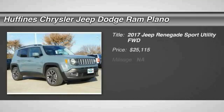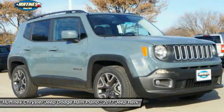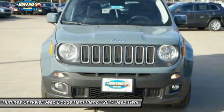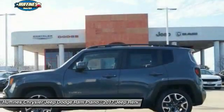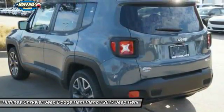The 2017 Jeep Renegade offers full-size capability built in a smaller SUV. The Jeep Renegade is an incredible combo of smart technology, cool colors, and innovative materials. It has a capable command center with the tools you need for discovering everything that's out there.